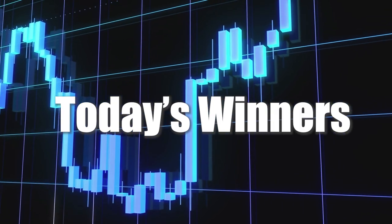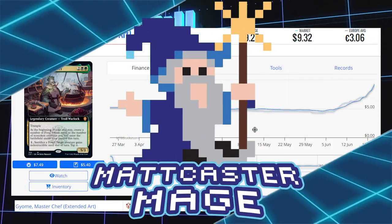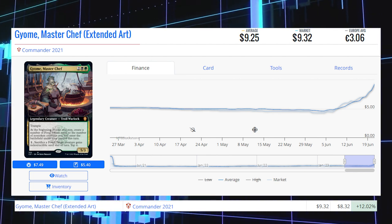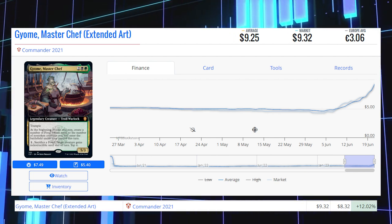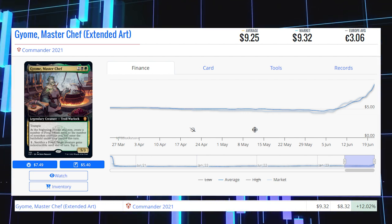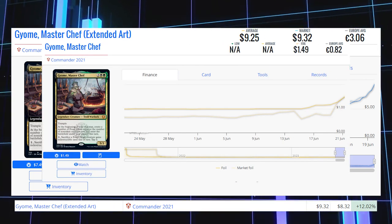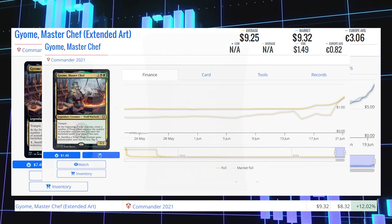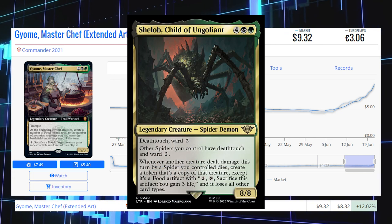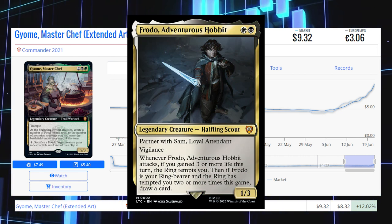Now we're going to look at the biggest winners of the day, starting with Commander 2021's Wilhelt the Rotcleaver — the Extended Art version from Collector Boosters. It's up 12.02% from $8.32 to $9.32 for its market price, and its average price is $9.25. The regular version from the Witherbloom Witchcraft Strixhaven Precon is sitting at $1.49 average price. This card is also being played in Commander decks including Shelob, Child of Ungoliant, and Frodo, Adventurous Hobbit.